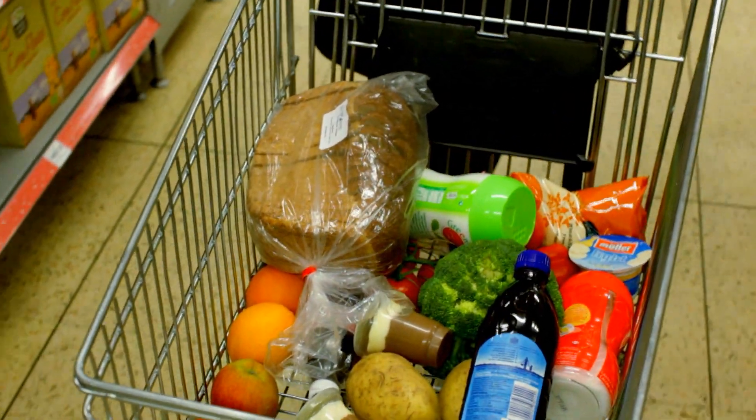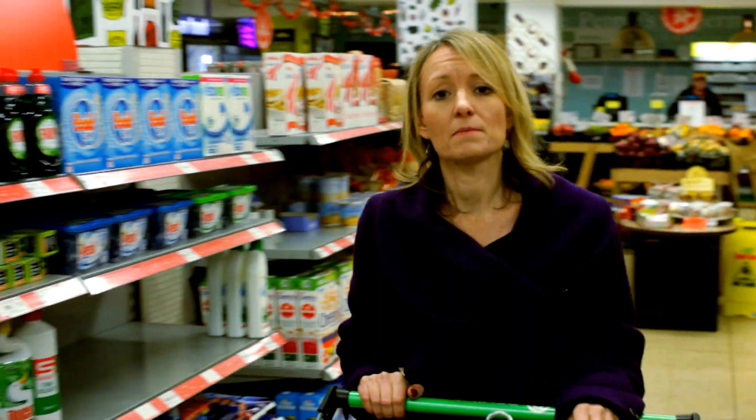All foods and drinks that contain low-calorie sweeteners are clearly labelled with 'sweeteners' and listed in their ingredients. The E-number is simply the number the European Commission gives to all food additives to show they've been approved as safe.